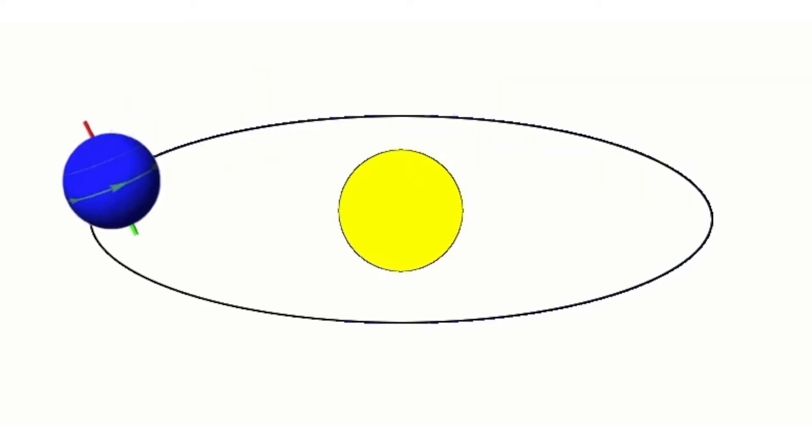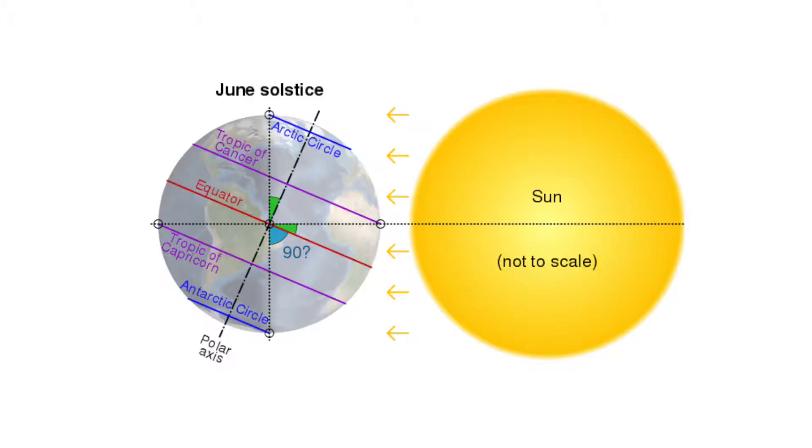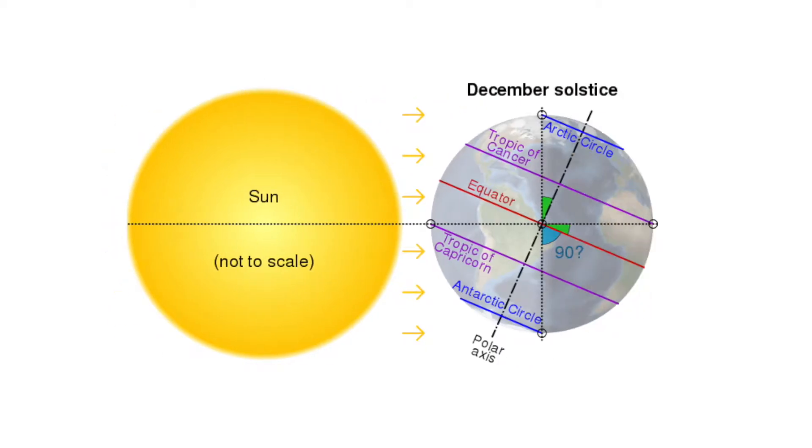So as the Earth goes around the Sun, different hemispheres receive different concentrations of sunlight. When it's summer in the northern hemisphere, that means it's receiving a lot of direct sunlight, so it warms up. During the winter, it's receiving indirect sunlight, so it has time to cool off. The tilt also means when it's one season in the northern hemisphere, it's the opposite season in the southern hemisphere.